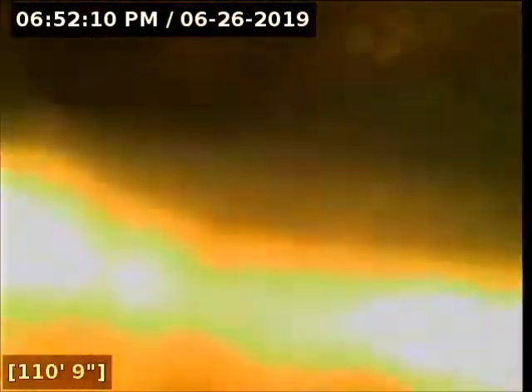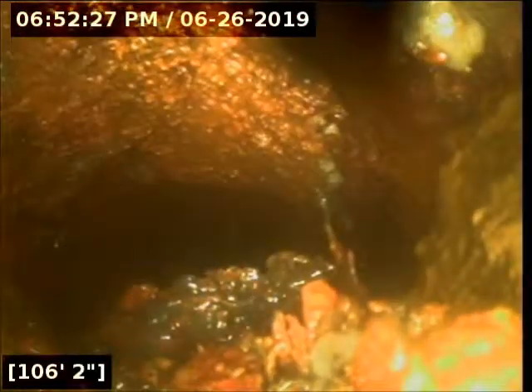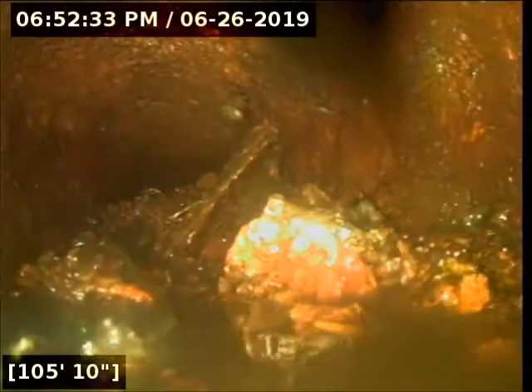As you can see, the sewer is pretty much clean from the start of the video. There are some low areas with standing water but it should otherwise flow. Then we come into a debris field of scale buildup from the pipe, starting here at about 108 feet. You can see the chunks of scale laying in the bottom of the pipe. The scale is so heavy here that it's piled up and closed about three quarters of the pipe at 105 feet.